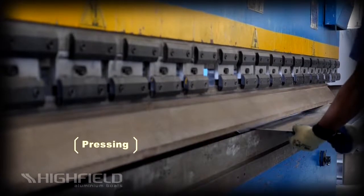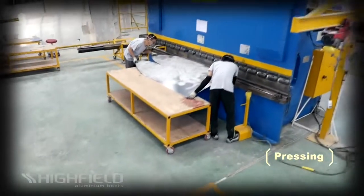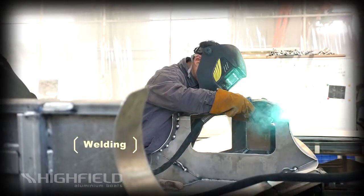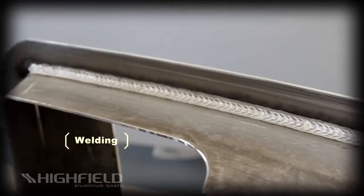Aluminum plates then go through a hydraulic press brake to form desired bends by clamping the workpiece between a matching punch and die. Highfield is using the best welding machines and the best welders in the business to complete the assembly of the hull.